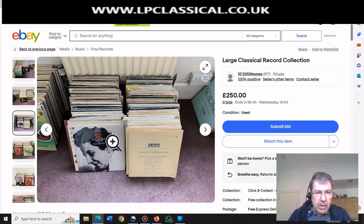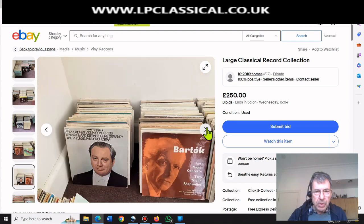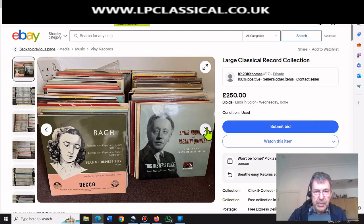We've got Barbirolli there conducting on Pye of all labels. And we can see the same old Solomon - he's showing the same records twice. Why doesn't he at least move them around? He's got all those records sitting against a radiator as well, that's not a good sign. We've got John Ogdon there, but that's a reissue so that's not going to be worth much. Ormandy with Stern - not collectible. Rubinstein - forget it, he's not collectible.